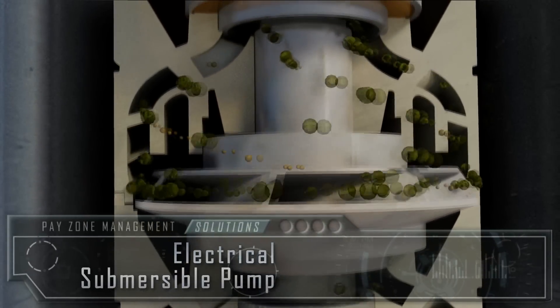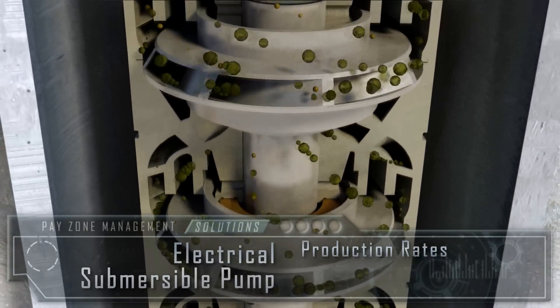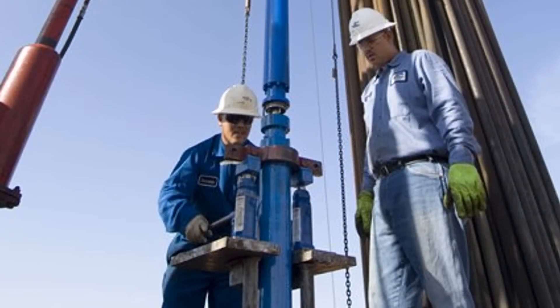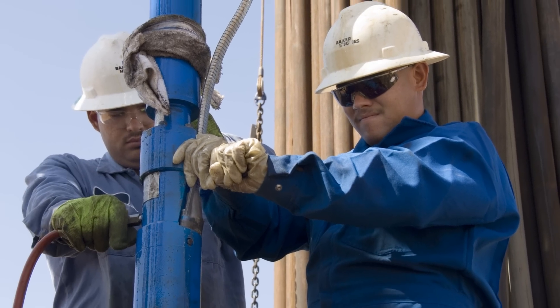Our artificial lift solutions include electrical submersible pump systems that address the industry's widest range of production rates, temperatures, gas and solids content. As a full service supplier, we make, install and maintain our downhole and surface equipment, providing you with a single point of contact for effective ESP operations. BakerHughes is the only company that manufactures all major components of electrical submersible pump systems, enhancing performance and reliability.